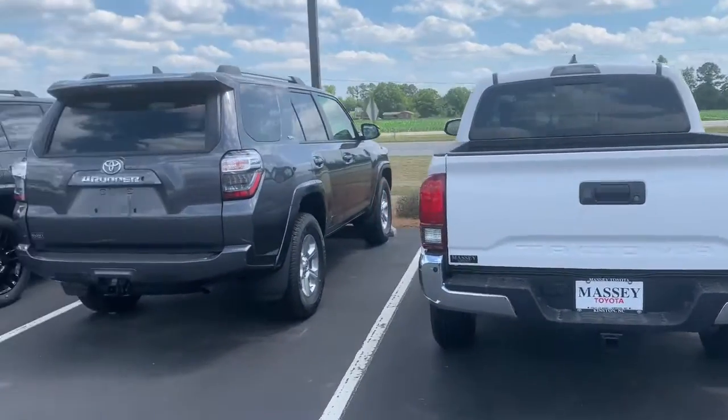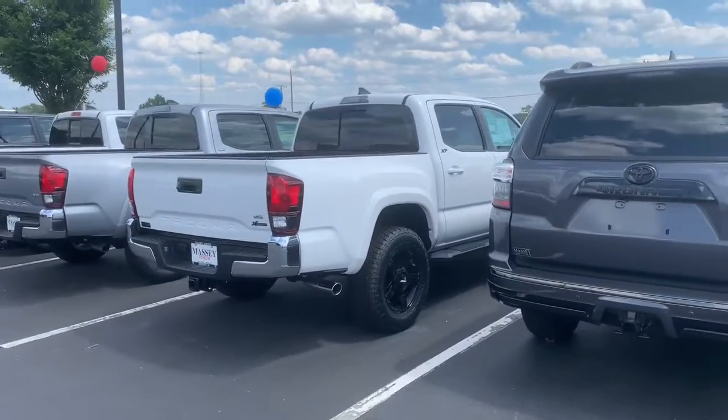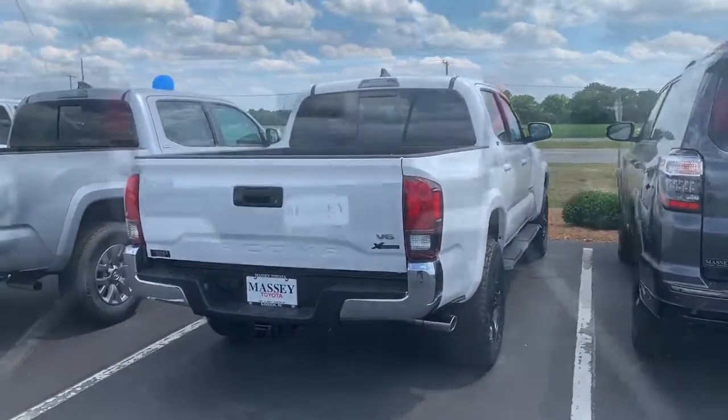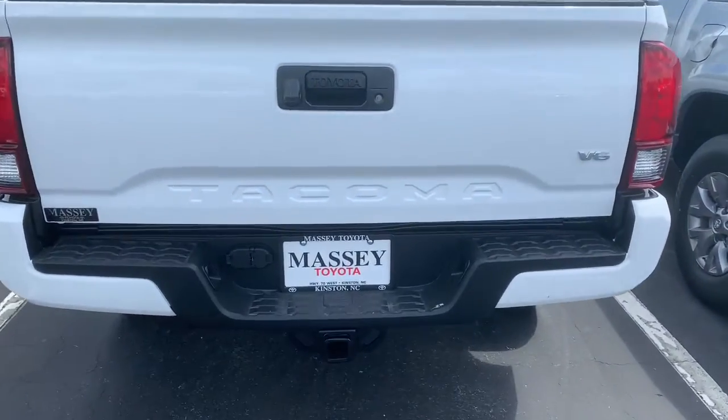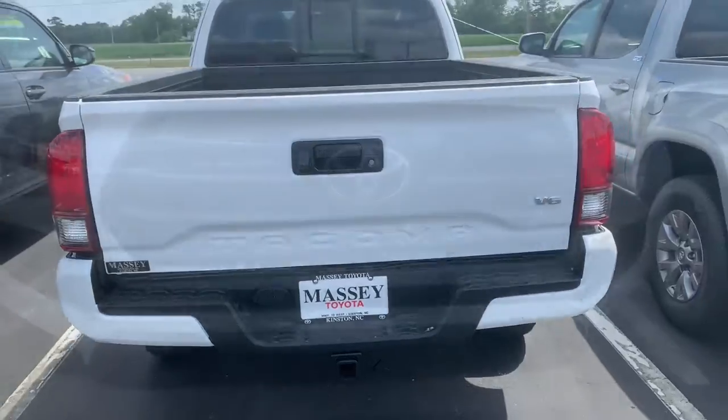If you want to come ahead and take a test drive on one of these vehicles, we'd love to be able to order you the Tacoma that you would like. So come on down to Massey Toyota and ask for Jessica, and we'll go ahead and get your perfect truck.